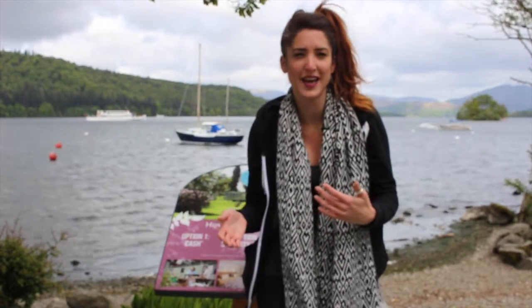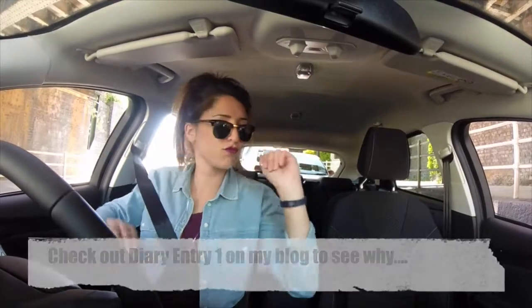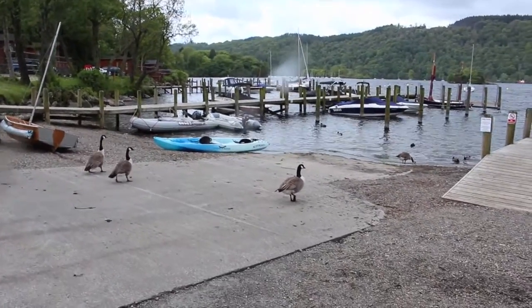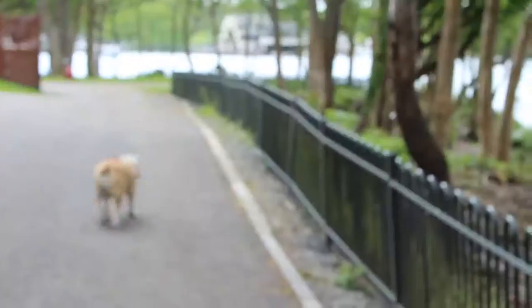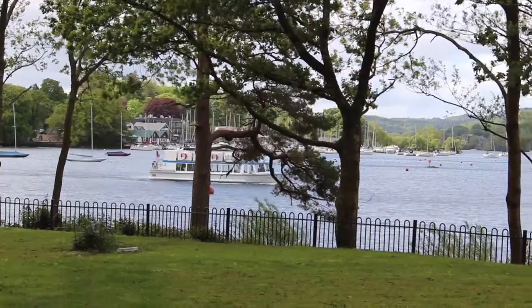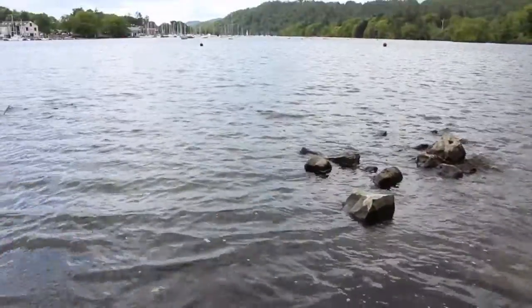We're here on Lake Windermere. The first day of our road trip didn't go as happily to plan as we had hoped, but waking up today feeling fresh and walking down to Lake Windermere, Nilsen's having a lovely run around. It's just a really peaceful, beautiful place and I think this is exactly what this place is all about. We're gonna go and explore Lake Windermere and we'll check in with you later.